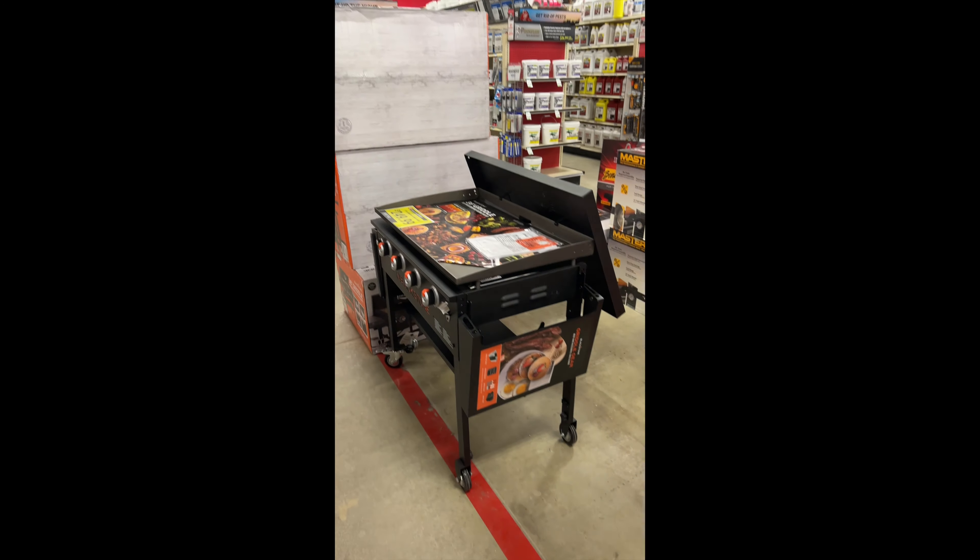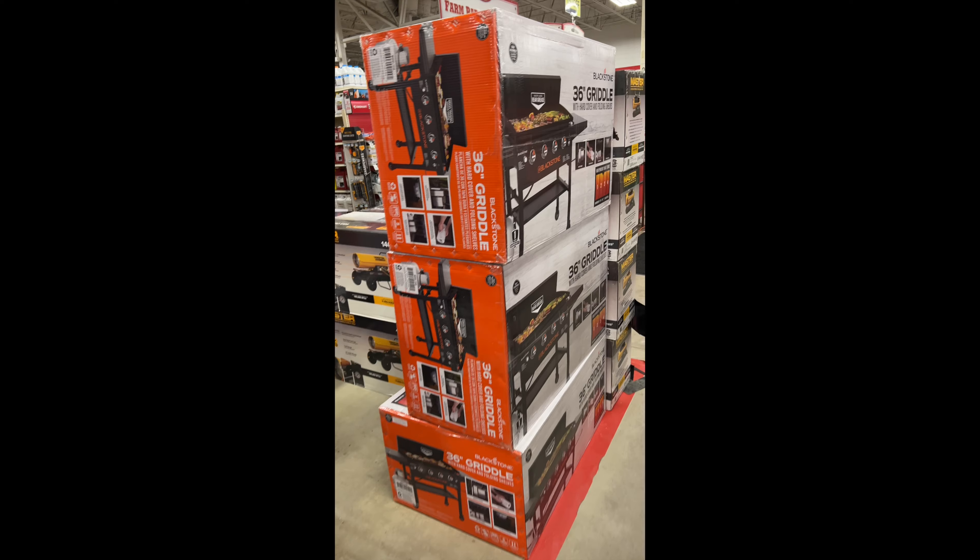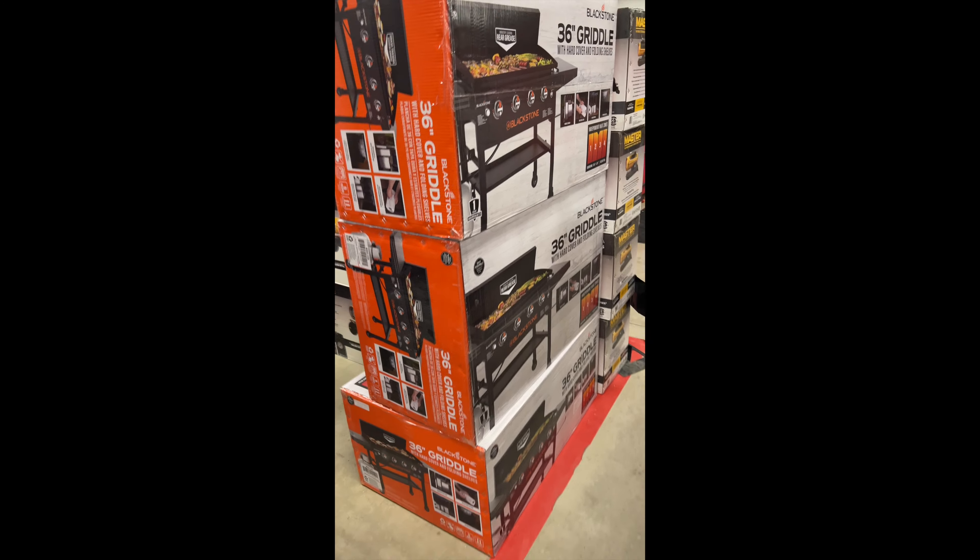Black Friday, Tractor Supply. Go out and get yourself a Blackstone Griddle — $249.99. Here we go. They have tons in stock. They had 23 at my store, so I got one now.